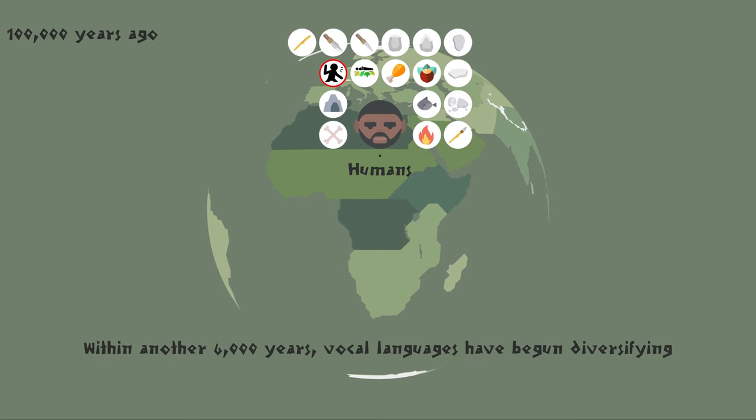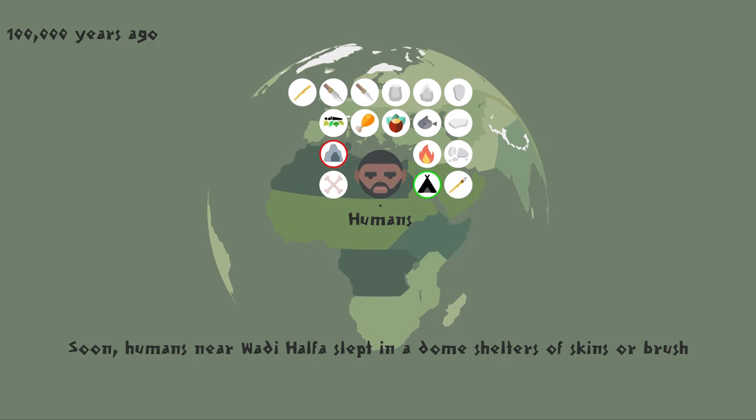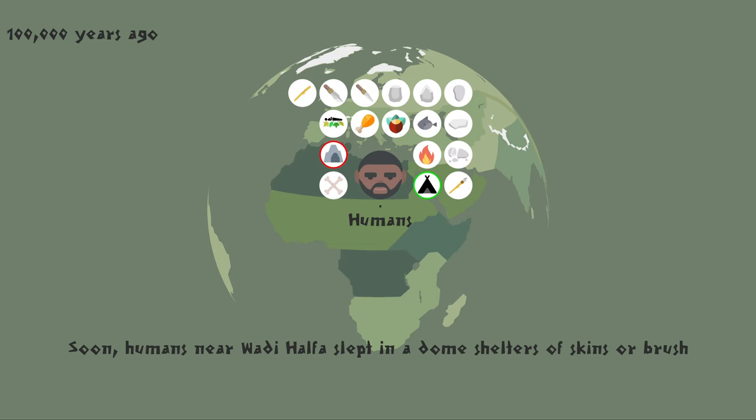Within another 6,000 years, vocal languages have begun diversifying. Soon, humans near Wadi Halfa slept in dome shelters of skins or brush. In the meantime, humans who reached the Khafza Cave through the Nile Valley buried the dead and practiced ceremonial funerary rites.